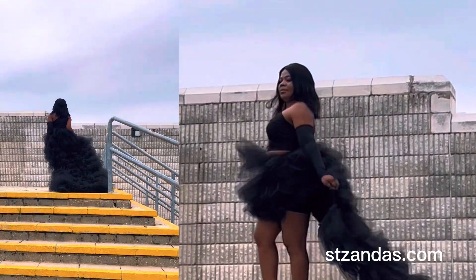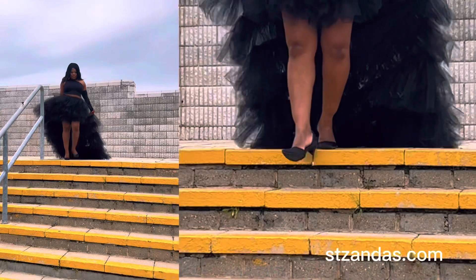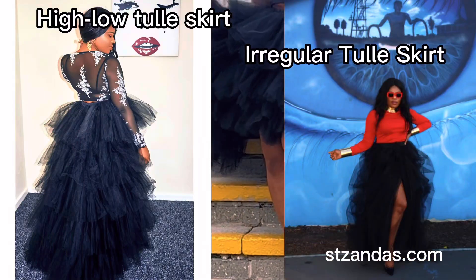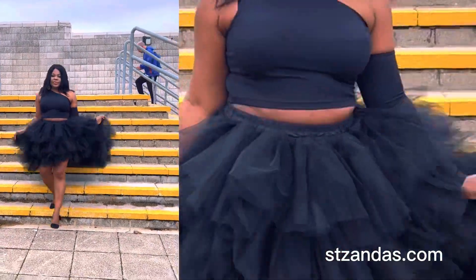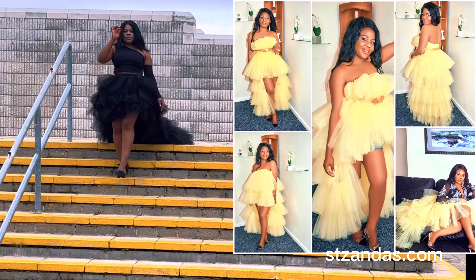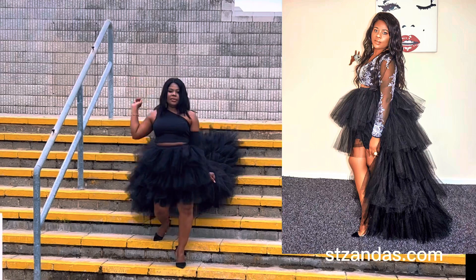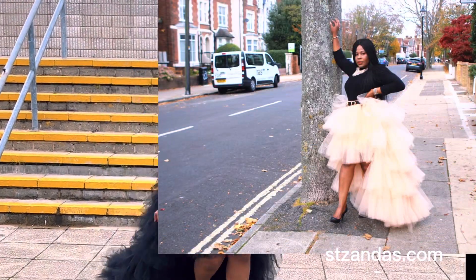It's actually the high low tutu skirt and the irregular tutu skirt. We've already had those skirts for some time now, but these two new ones have just one little difference compared to the previous ones I've shown you — and the difference happens to be the train.